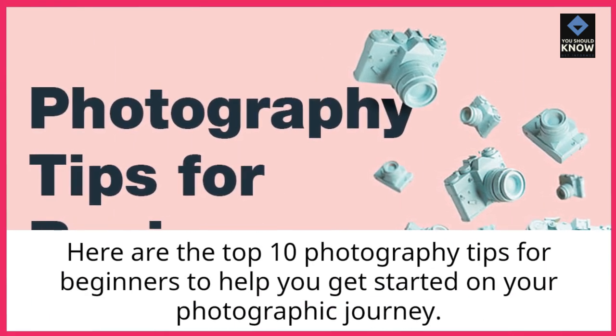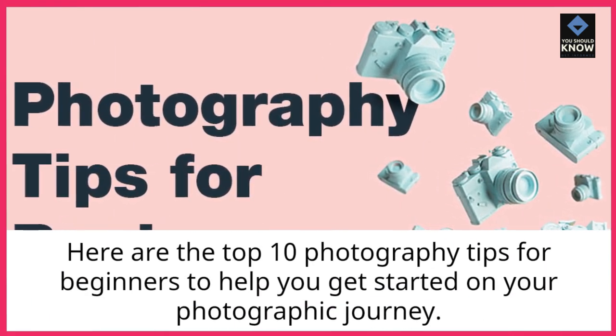Here are the top 10 photography tips for beginners to help you get started on your photographic journey.